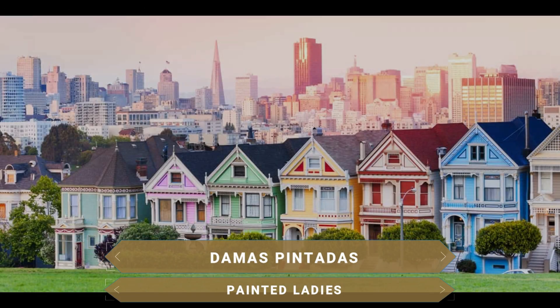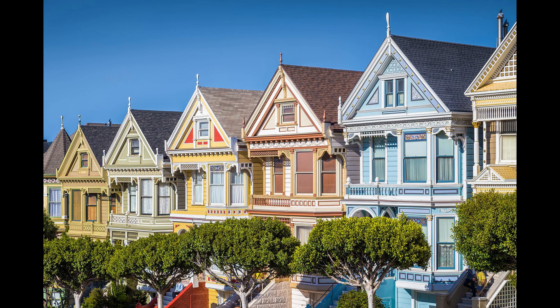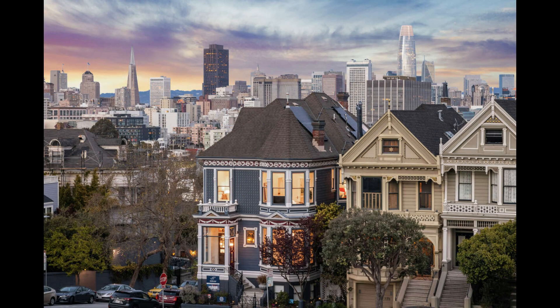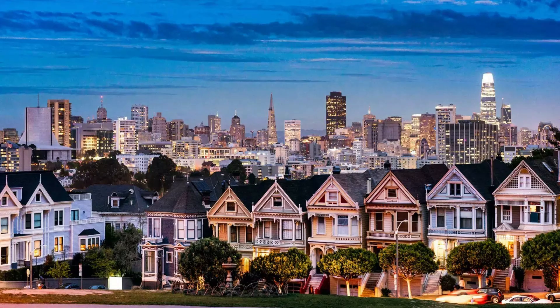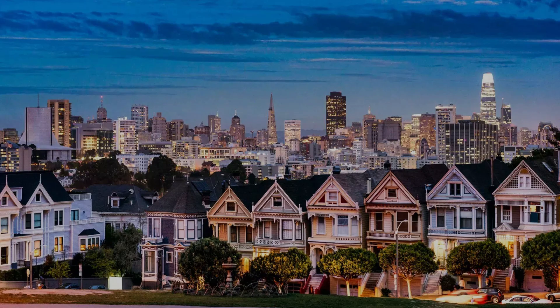One of the most beautiful and photographed spots in San Francisco is found at the lovely Alamo Square. These are the so-called Painted Ladies, a row of Victorian houses built in the late 19th century made of wood painted in soft tones, following the fashion of the 1960s and 70s. The views at sunset from here are truly beautiful when an interesting interplay of colors and light forms.